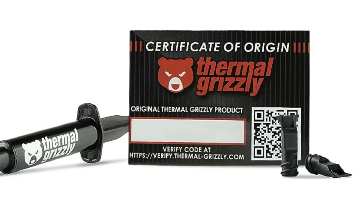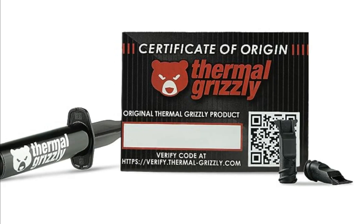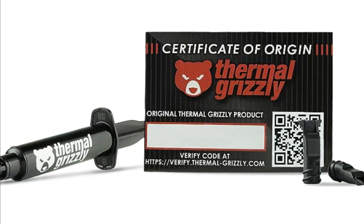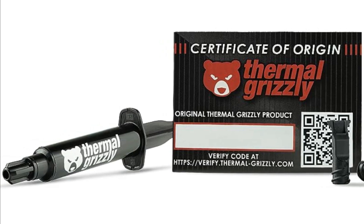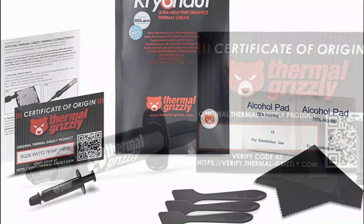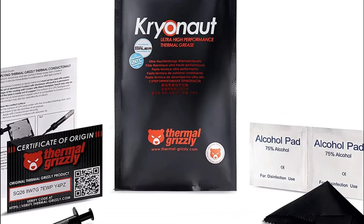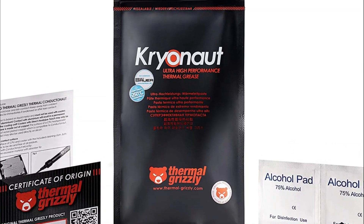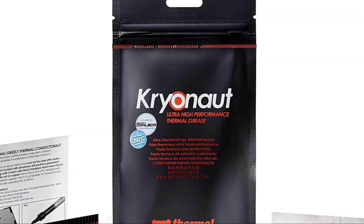During my personal experience with Thermal Grizzly Cryonaut, I was blown away by its remarkable cooling capabilities. It significantly reduced my CPU temperatures even under demanding workloads and intense gaming sessions, providing peace of mind knowing that my system remains cool and stable. The high-quality formulation not only delivers excellent heat dissipation but also ensures durability for extended periods without compromising performance. Moreover, another advantage worth mentioning is how little quantity you need per application due to its outstanding spreadability — a small amount goes a long way.